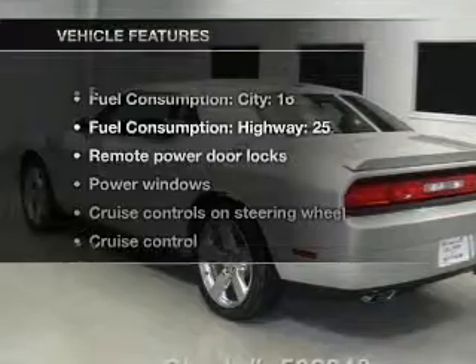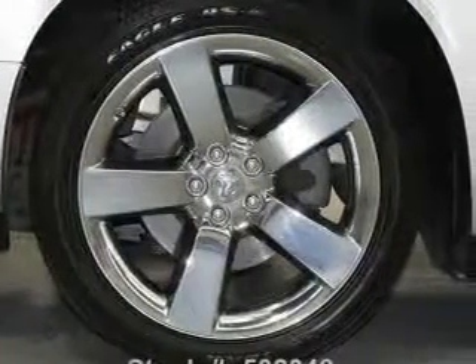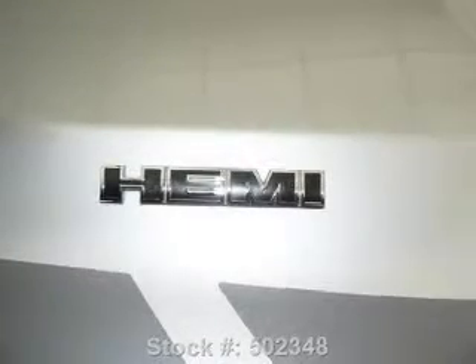And with these notable features, you won't want to miss out on the opportunity to own this amazing ride. Air conditioning, power door locks, power windows, power steering, cruise control, power mirrors, and AM FM stereo with a CD player.